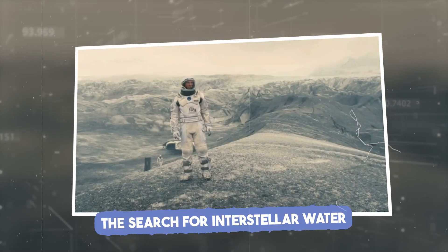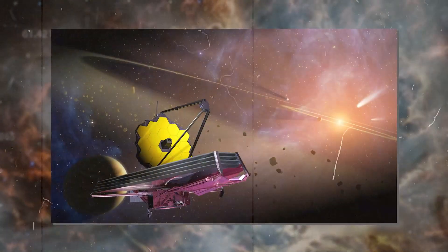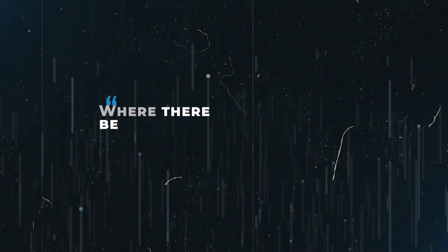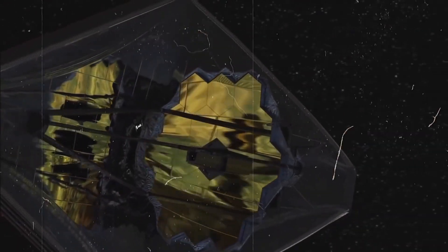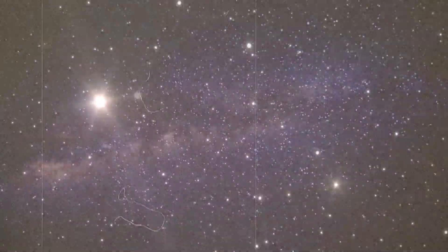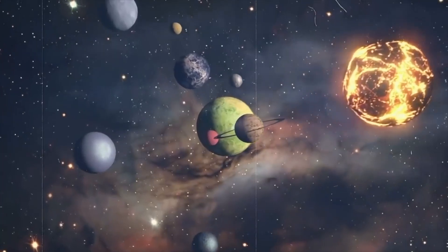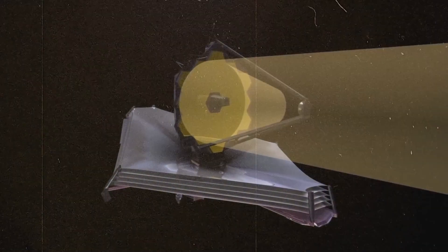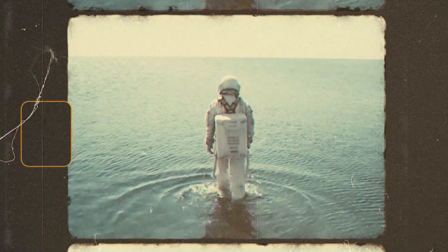JWST has already detected water vapor in interstellar clouds and exoplanet atmospheres — a discovery that raises exciting questions. Water is essential to life, so finding it elsewhere in the cosmos increases the possibility of life-supporting conditions. As Carl Sagan once said, where there is water, there could be life. The discovery of water-rich environments in interstellar space suggests the conditions for life may not be as rare as we once thought. JWST's observations also indicate that water could be common in areas where stars and planets are forming, supporting the idea that water — and potentially life — is more widespread than we ever believed.